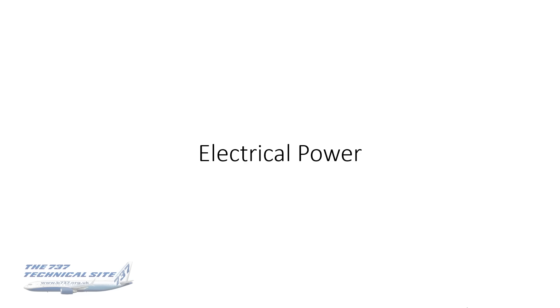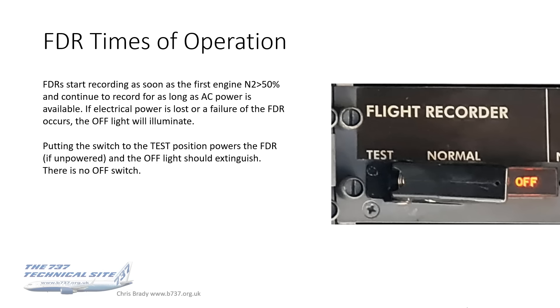Let's look at electrical power to the recorders, because there seems to be a gap in folks' knowledge or some misinformation about these. The FDR starts recording as soon as the first engine N2 gets above 50% and will continue to record for as long as AC power is available. If electrical power is lost or a failure of the FDR occurs, the off light will illuminate. Note that there is no off switch — even though there's an off light, the FDR can't be switched off from a switch in the flight deck.